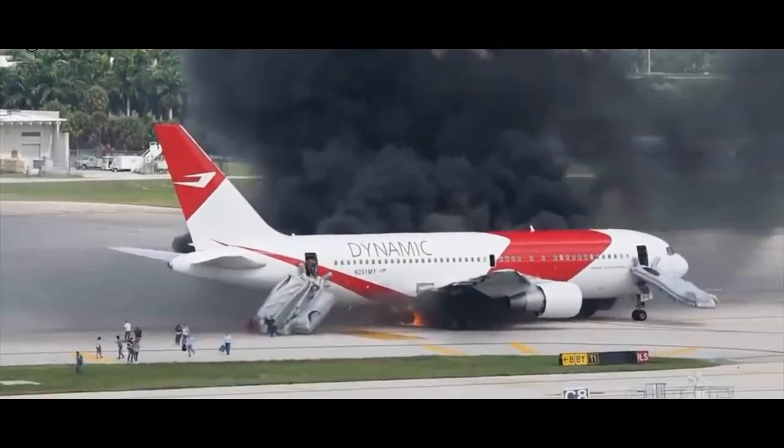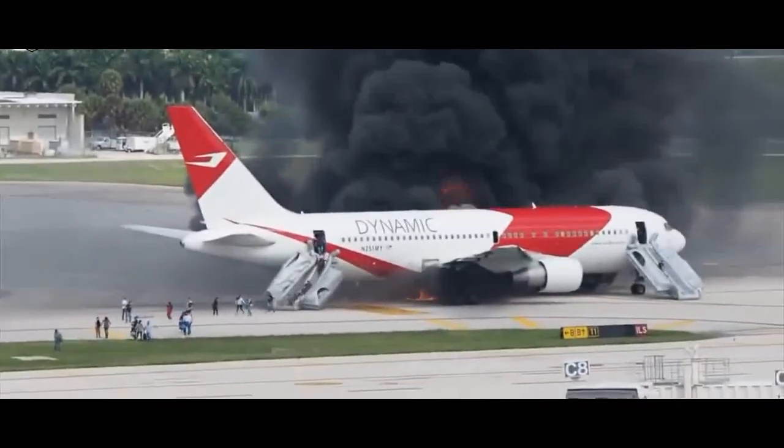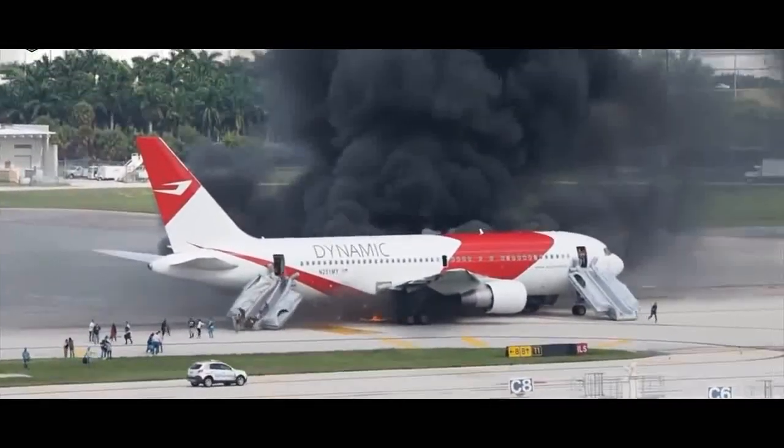Hi friends! In a way, there is fuel dumping in aviation. What is fuel dumping?